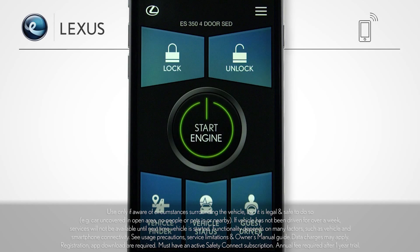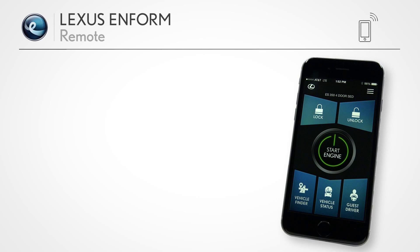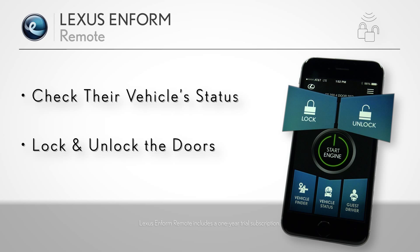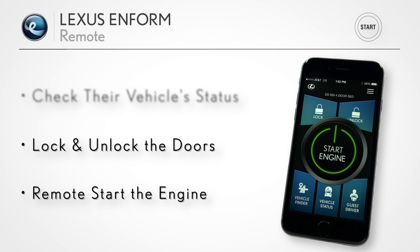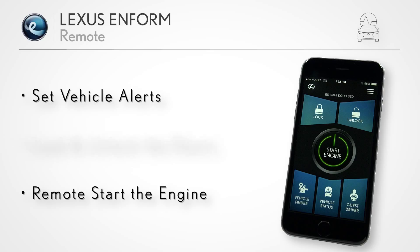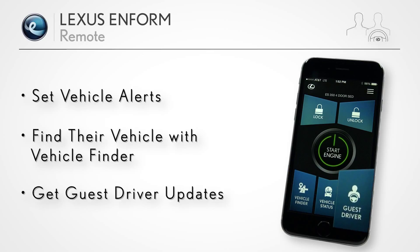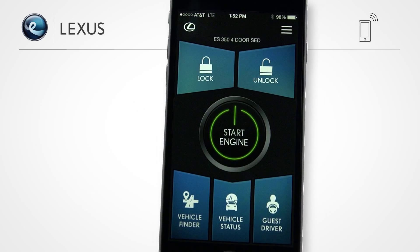To use Lexus Inform Remote, download the app from Google Play or Apple's App Store. With the Lexus Inform Remote app, users can check their vehicle's status, lock and unlock the doors, remote start the engine, set vehicle alerts, find their vehicle with Vehicle Finder, and get updates when a guest driver is borrowing your vehicle — all from the convenience of your smartphone.